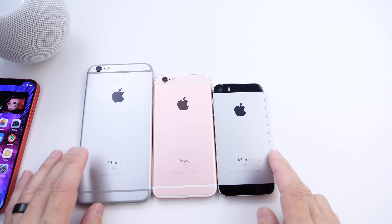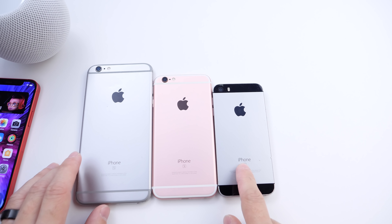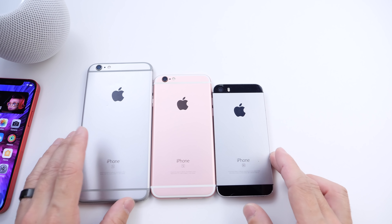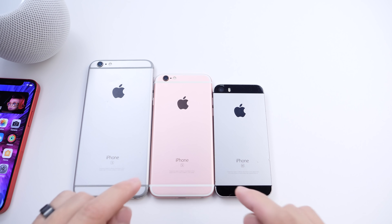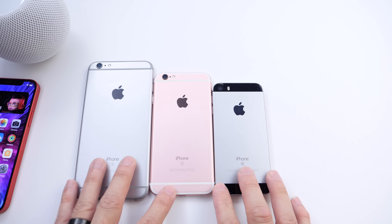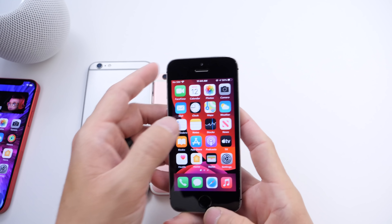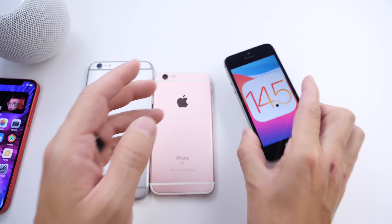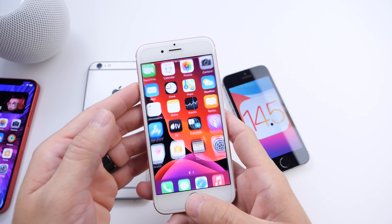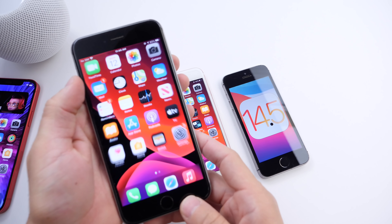So what do these three devices share in common? Well, time and processing power. These carry the Apple A9 processor. It's been about five years of support, which is typically what Apple offers for iPhones, and this year is that year. Now I hope I'm wrong — I hope these devices are supported by iOS 15, and we'll find out in 57 days — but if not, which I presume they will not be, iOS 14.5 is the last major update with new features for the iPhone 6s, 6s Plus, and the iPhone SE first generation, which is a bit of a bummer.